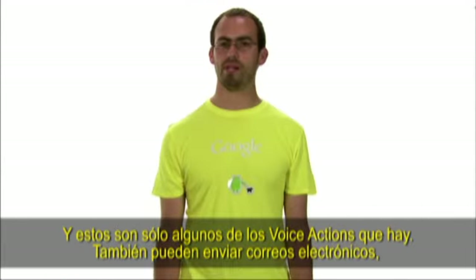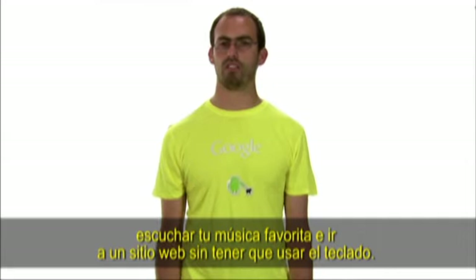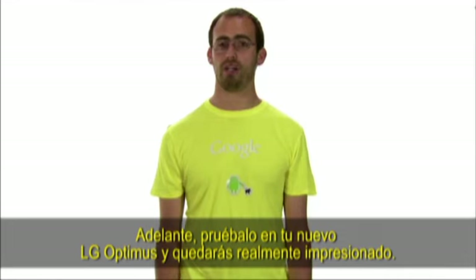You can also send emails, listen to your favorite music, and go to a website without having to use your keyboard. Give it a try on your new LG Optimus and you'll be truly impressed.